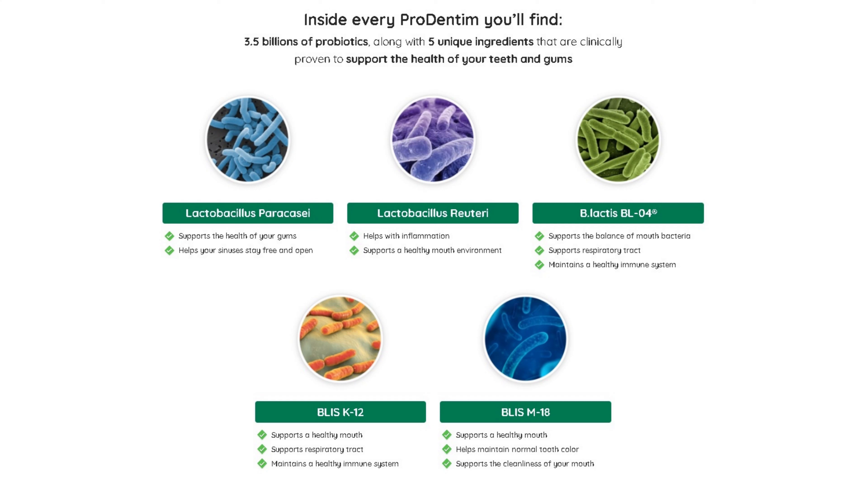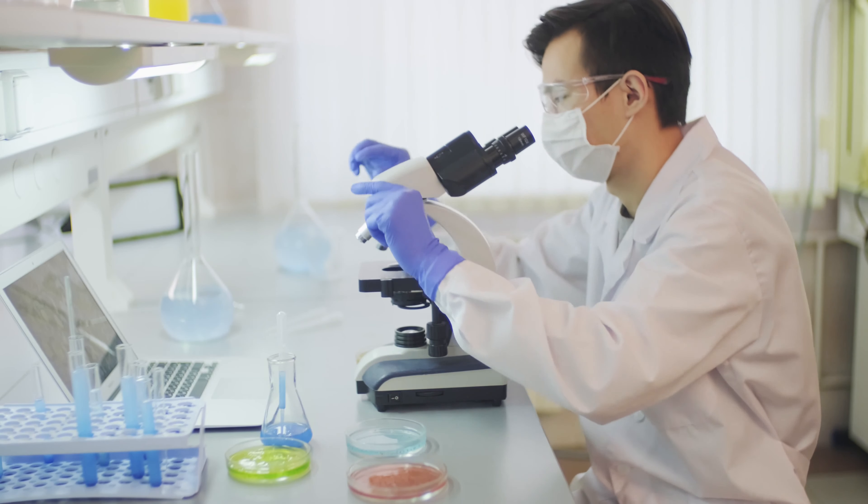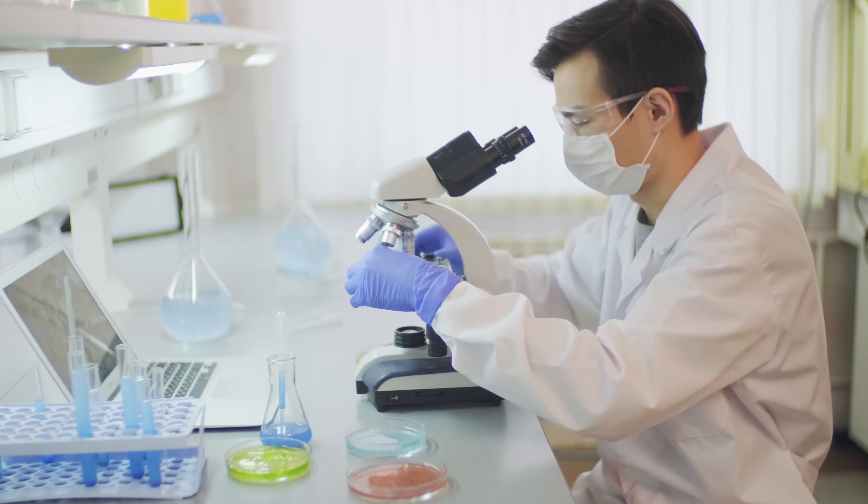Inside every Prodentim you'll find 3.5 billion probiotics, along with 5 unique ingredients that are clinically proven to support the health of your teeth and gums. People who suffer from halitosis usually have very good oral hygiene and don't understand the reason for it — and this can be solved simply with repopulation of good bacteria.